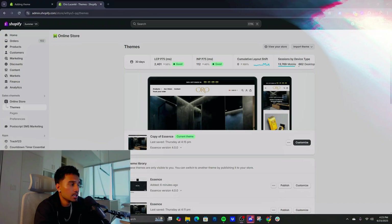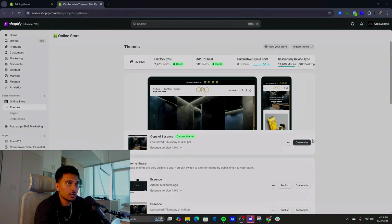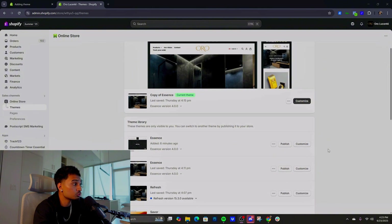One of the biggest mistakes I see beginners make is using a free Shopify theme — which is fine — but after you make your first five figures with any type of brand, invest in an actual paid Shopify theme. It's going to pay off. I'm going to show you guys the before and after in terms of the theme.